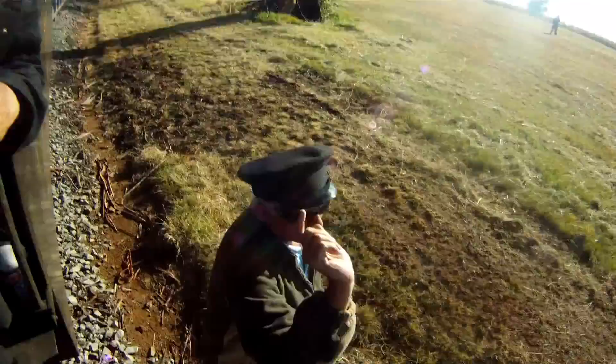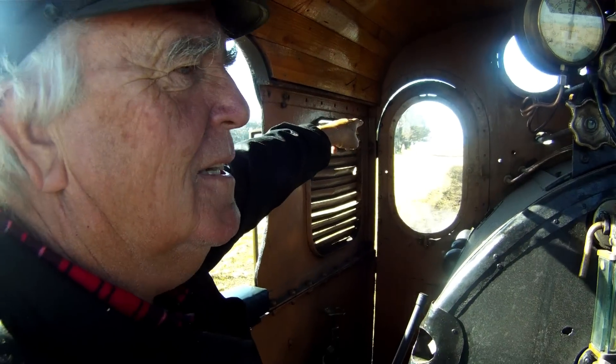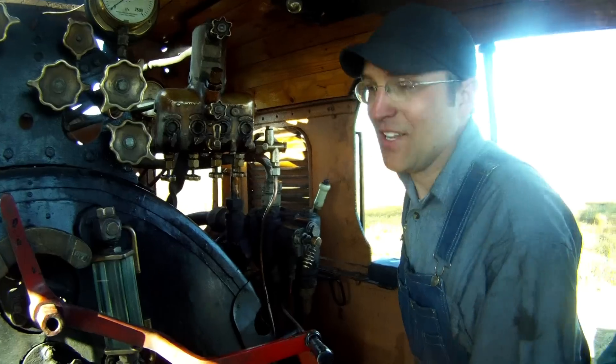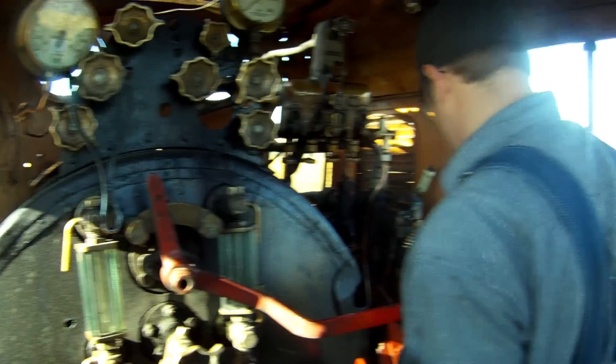We'll stop just before those trees — stop at the far set of trees, just before we come round the corner. All the way around and stop at those trees. Got it.